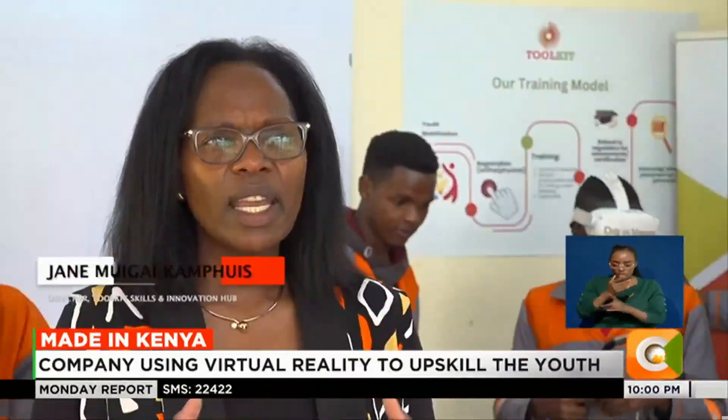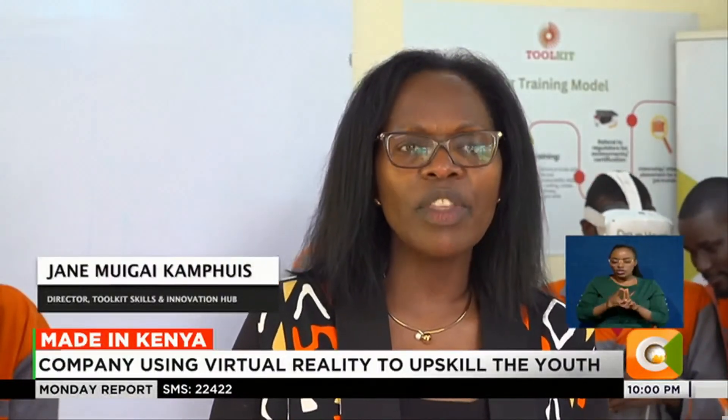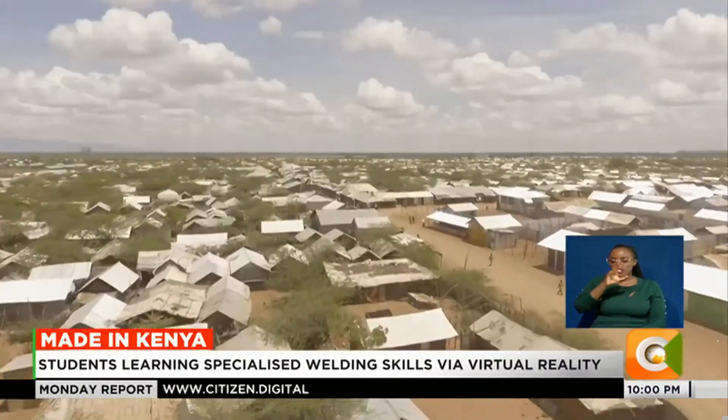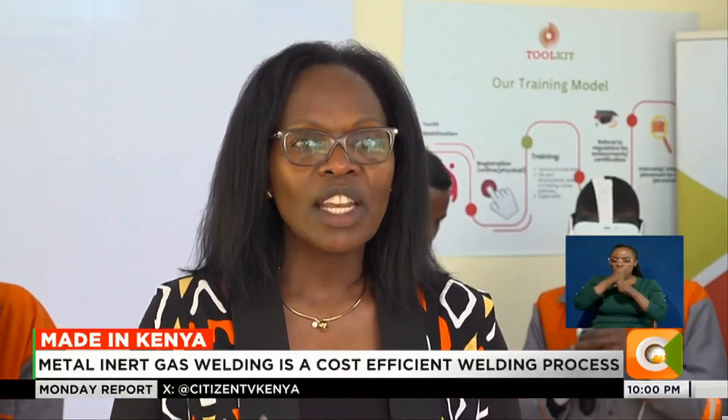For us at Toolkit, we focus on skills. This idea came about when I was working as an international civil servant with the UN Refugee Agency, UNHCR — going to refugee camps and IDP camps in Sudan, in Liberia. And for me, the biggest shock was always: what is the opportunity for our youth in Africa?